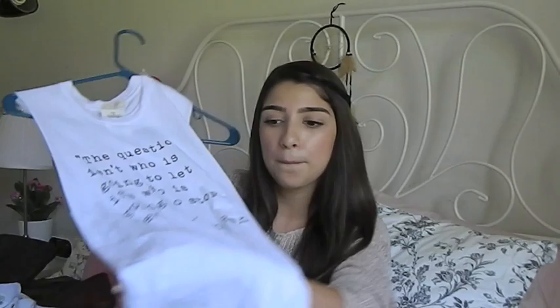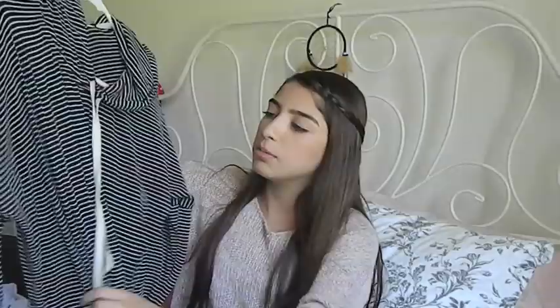I got this shirt that says 'The question isn't who is going to let me, it's who is going to stop me,' which was said by Ayn Rand. Then I got another shirt that says 'You can't sit with us.' Then I got one that says 'L.A.' And then I got this awesome oversized hoodie — it's a thin material and it's warm and it's amazing. I think this is just perfect for those lazy days — AKA every day.